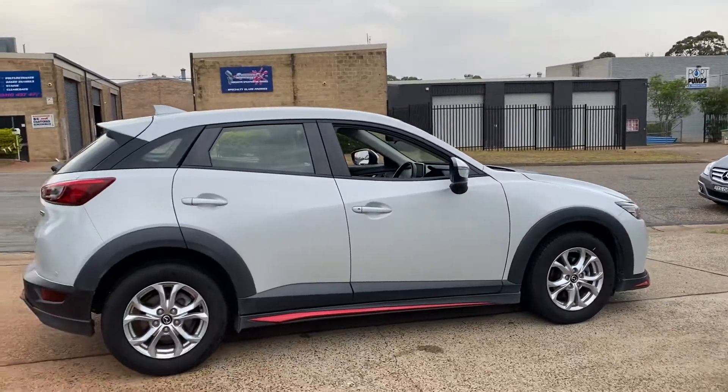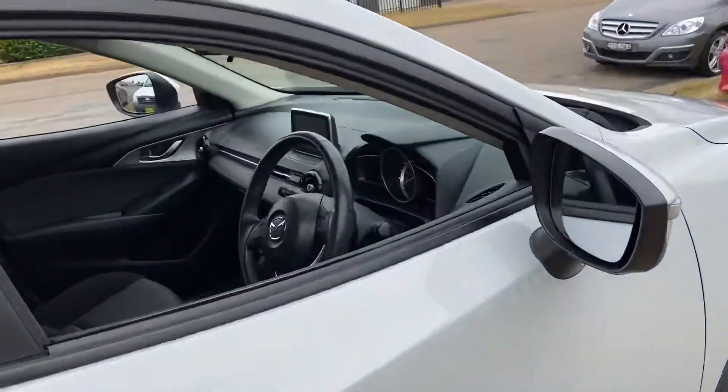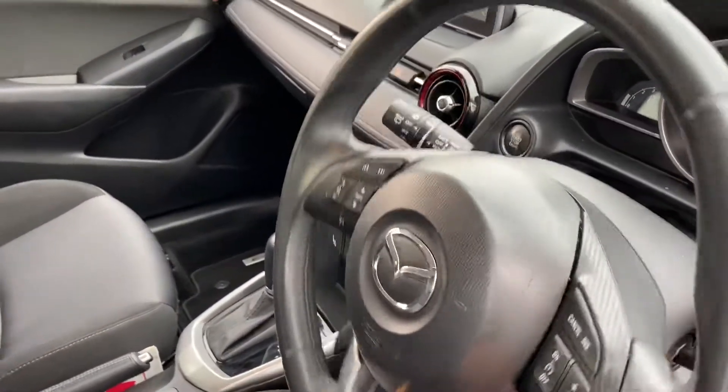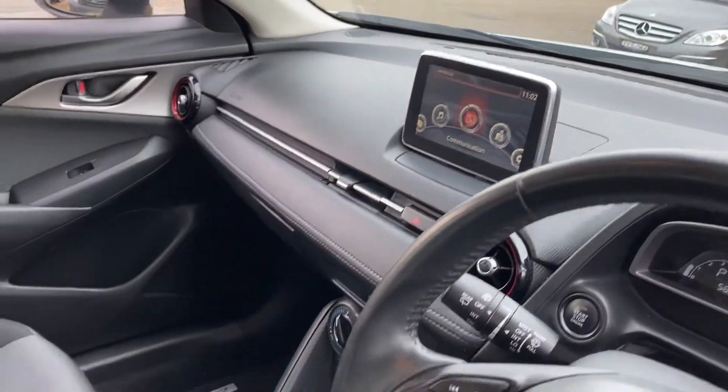2015, travelled 60,000 km in diesel, so the economy is fantastic. Safety, engineering, and all the options — cruise control, satellite navigation, reverse camera.